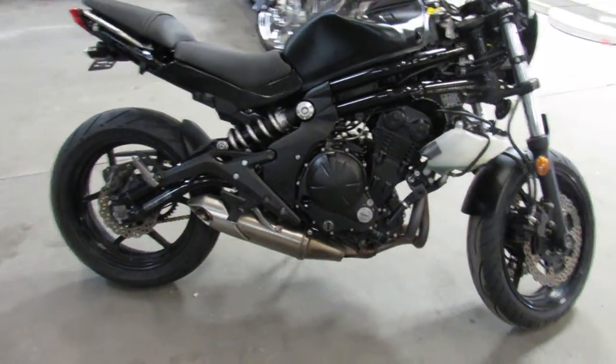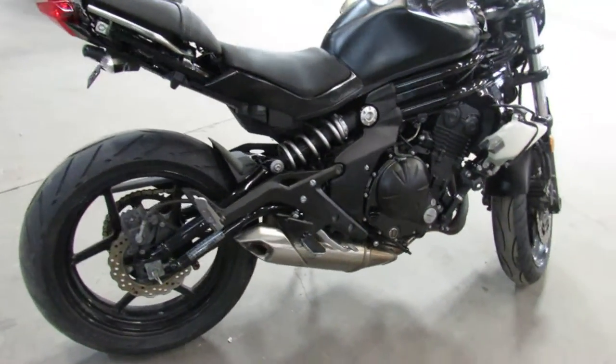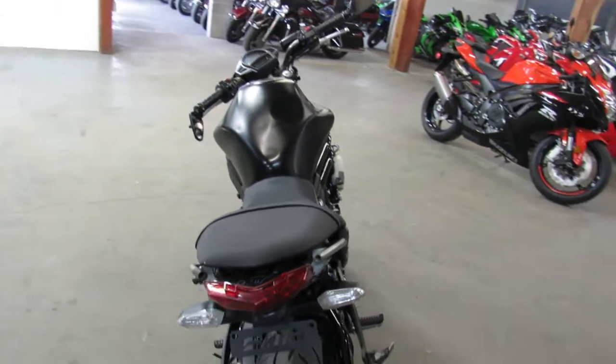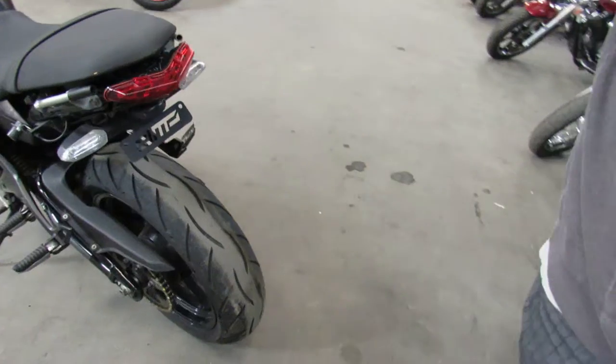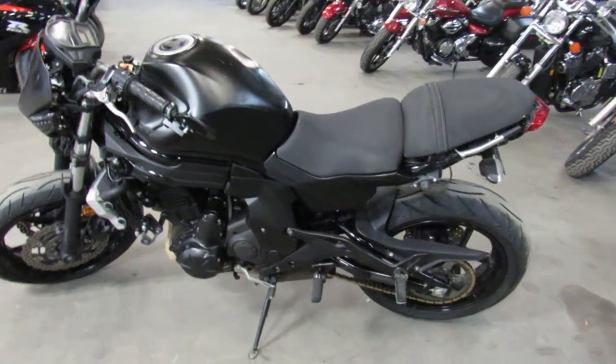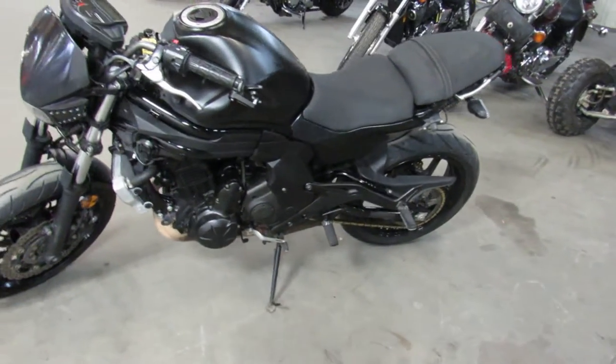Hey guys, ApprovalPowersports.com here doing some videos on some more bikes we just got into the showroom. We've got over 450 bikes in the showroom for sale right now. This one here is a 2014 Ninja 650, comes with only 19,042 miles.